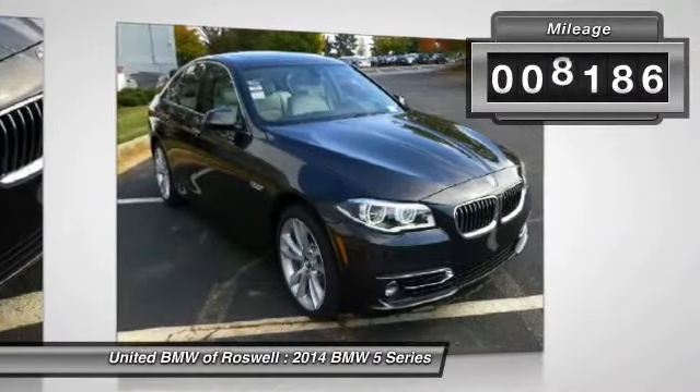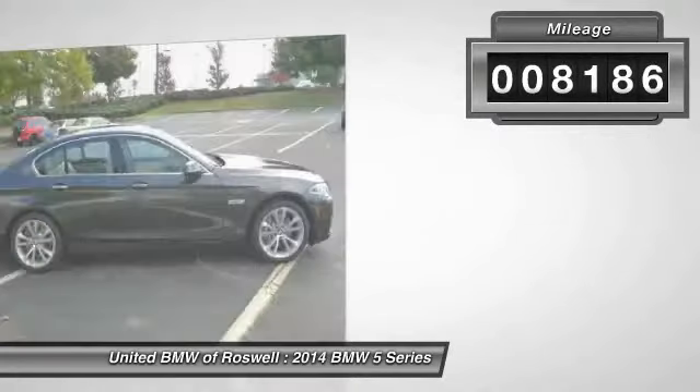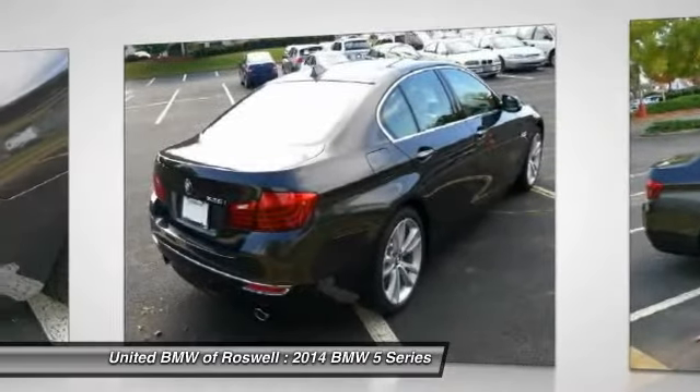This vehicle has less than 9,000 miles. This beauty will even make your house keys jealous. Drive it today.